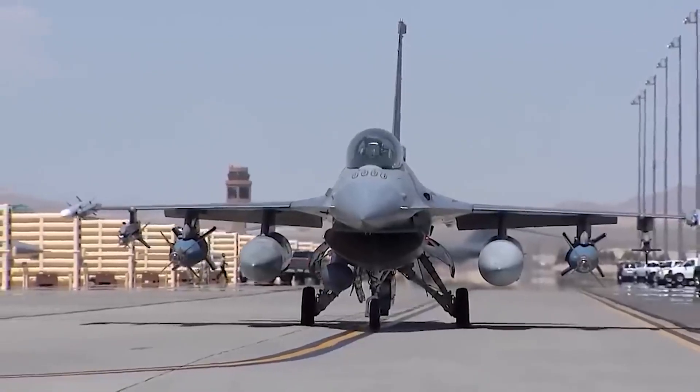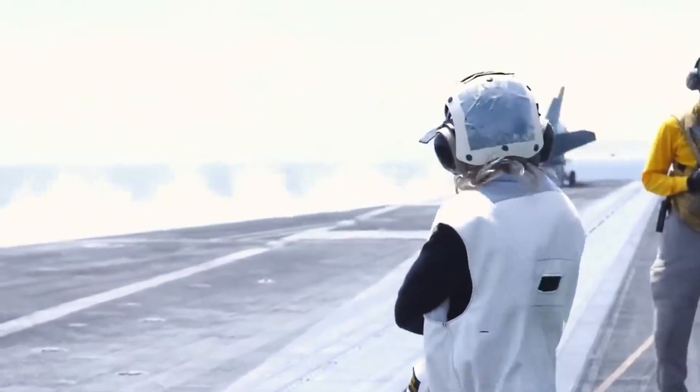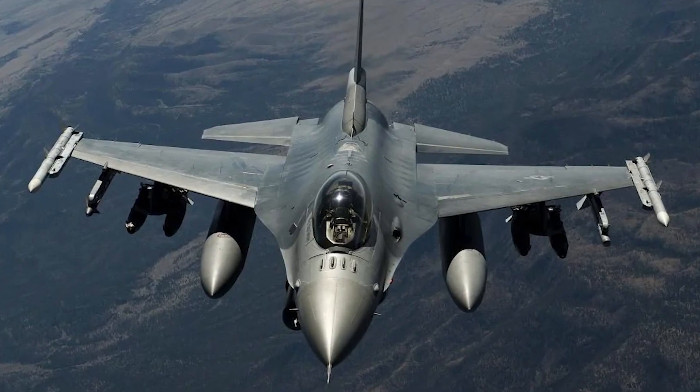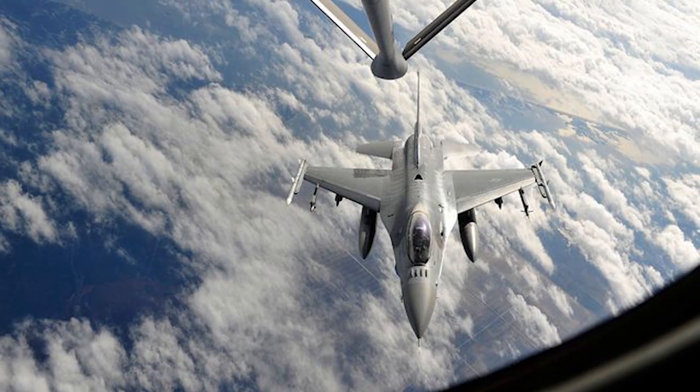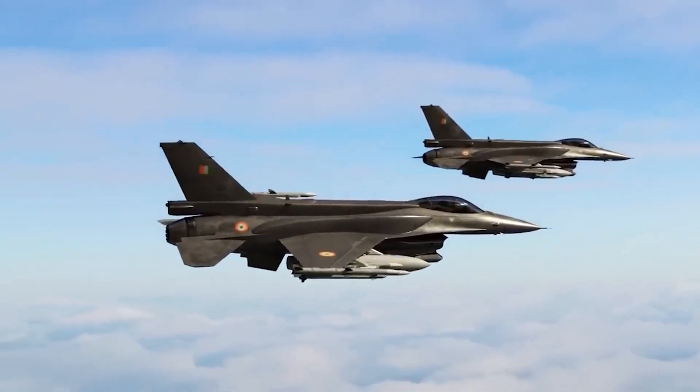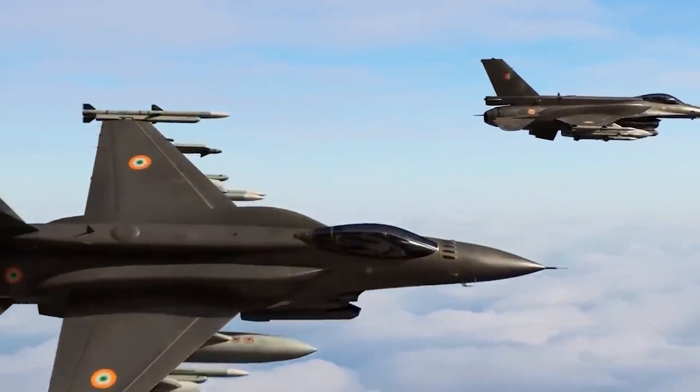In this video, we will review the multi-purpose fighter F-16, discuss its technical characteristics, engine, protection and armor systems, as well as talk about controlling firepower and the types of weapons it can use.